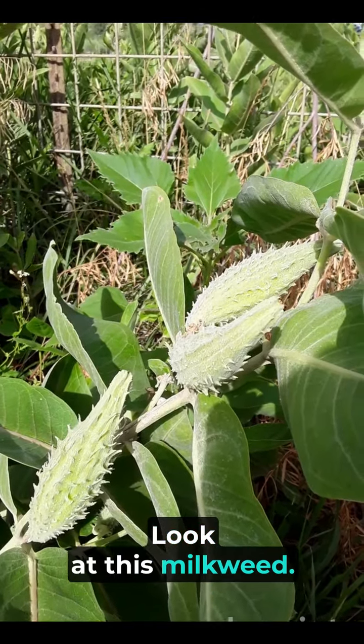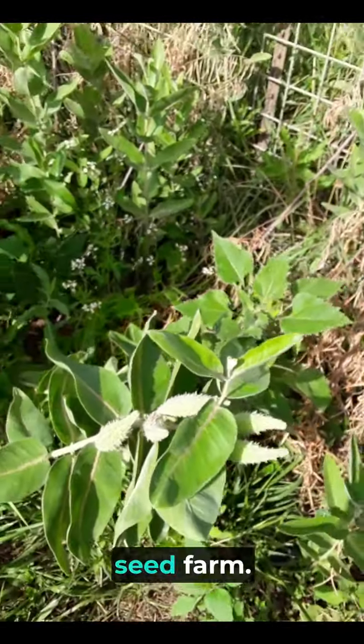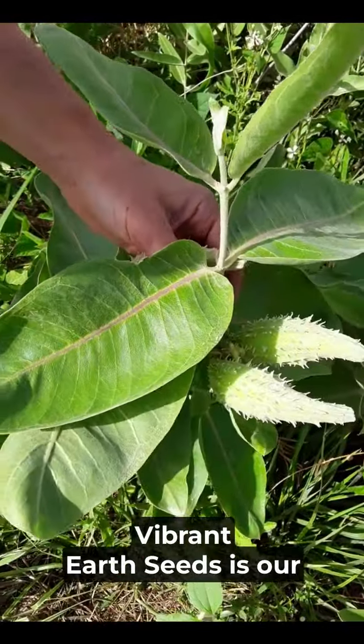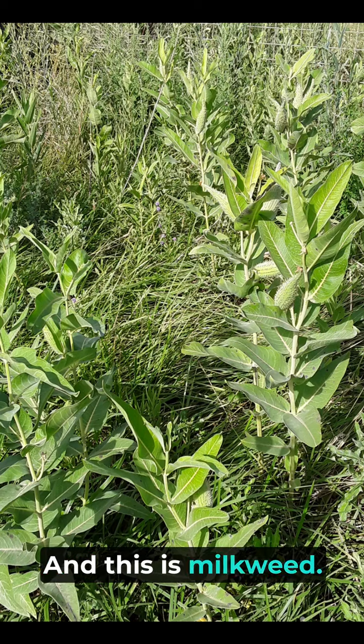Look at this milkweed! This is on our family seed farm. We're in southwestern Colorado. Vibrant Earth Seeds is our family seed company and this is milkweed.